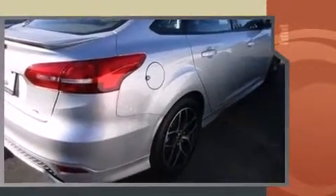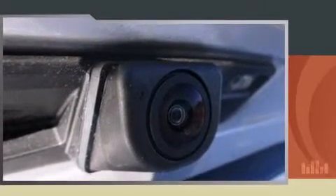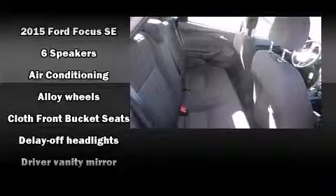Top features include front bucket seats, adjustable headrests in all seating positions, an outside temperature display, fully automatic headlights, remote keyless entry, and one-touch window functionality.